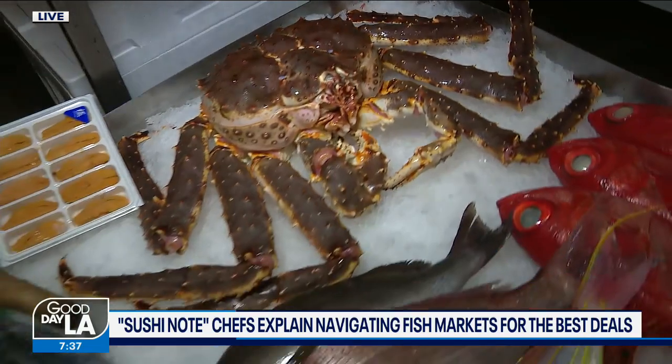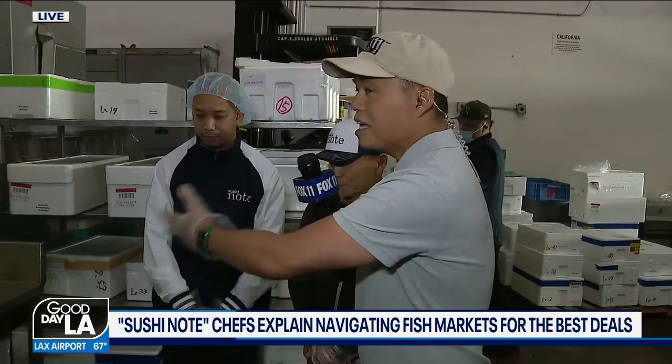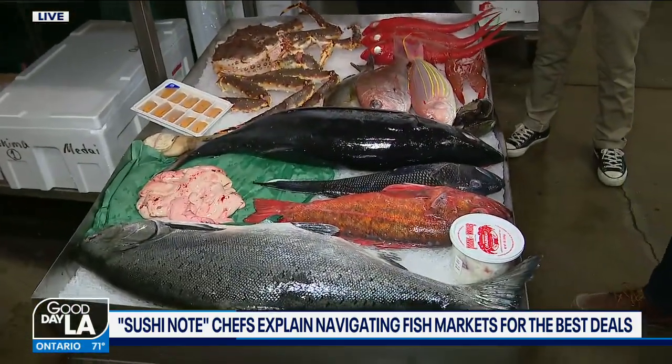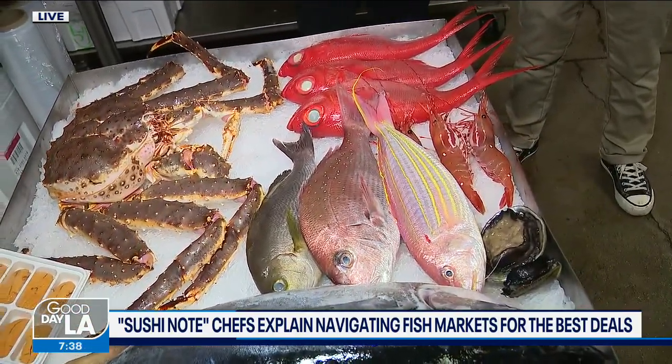Sushi Note in Sherman Oaks, by the way, is where these two gentlemen have come from, and they're going to be taking us throughout the morning through the fish market to show us how you can prepare fish. Sushi and seafood can be very expensive, but there are ways you can save money even by buying fish like this. You get better quality and at the same time it can be just as affordable — we'll have more on that coming up in the eight and nine o'clock hour.